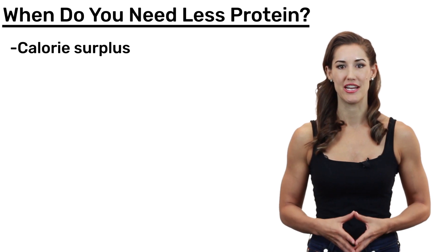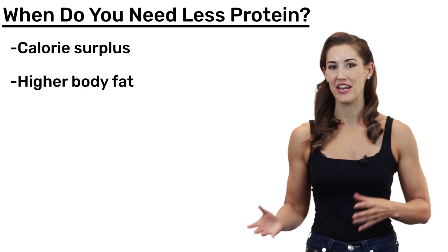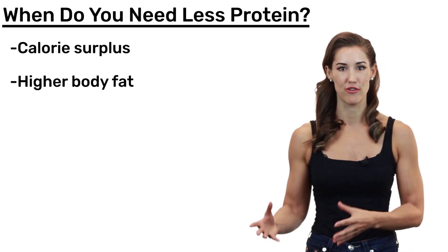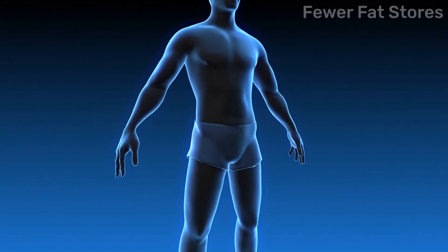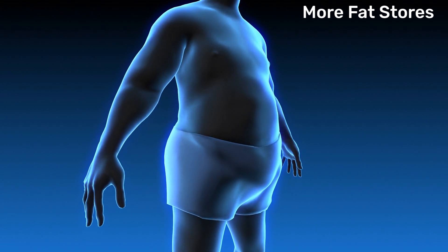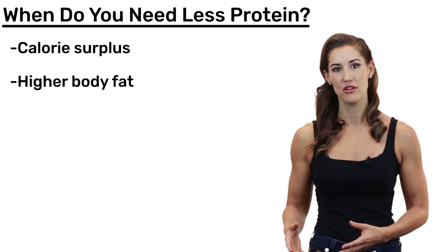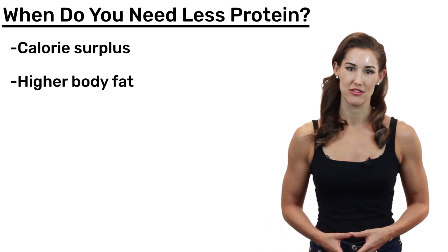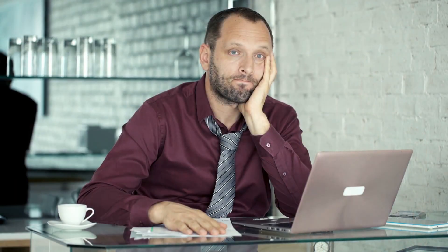Another time that someone will need less protein is if they have a high percentage of body fat. If you're getting into a calorie deficit, your body is going to want to take energy from somewhere else. If you have a large depot of fat stores that your body can draw from and turn into calories, you're going to be at less risk of losing muscle and you're going to need less protein. Also, for their body size, these people tend to have less muscle and lower lean body mass, which means they'll need less protein. People will also need less protein if they're sedentary — if you're sitting around all day, you're not really working your muscle and not requiring extra protein to remodel and build it.